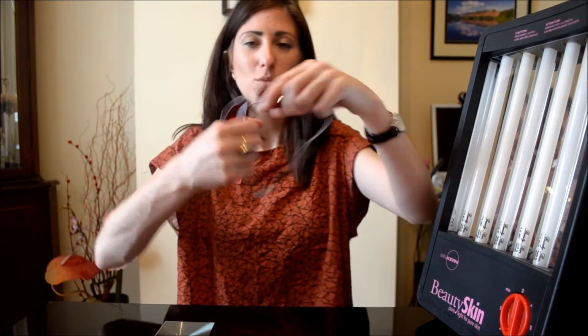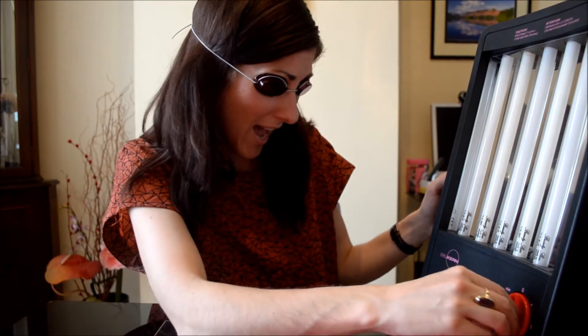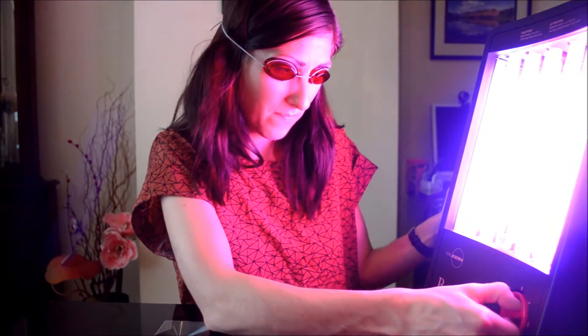I'm just going to show you how this works. The Beauty Skin comes with these goggles, and it's really important that you use them when using the Beauty Skin. I'll just put these on now. There's a timer here that actually goes up to 15 minutes — if you just turn this all the way round. This is great because at 15 minutes the Beauty Skin actually turns off automatically.